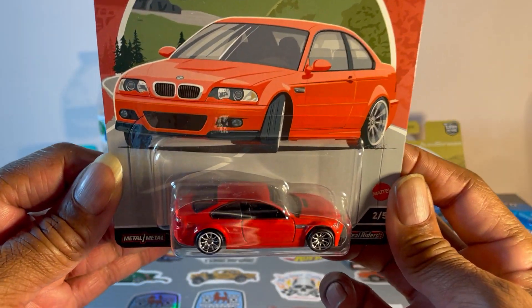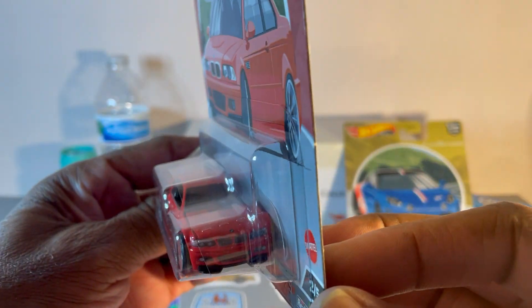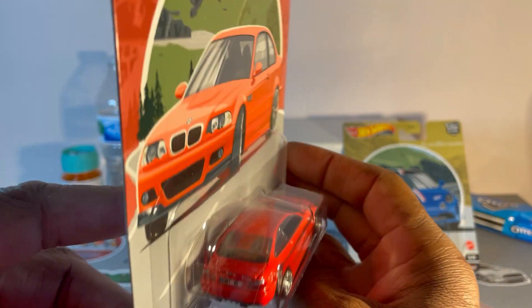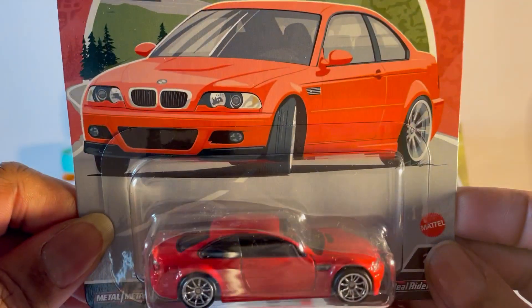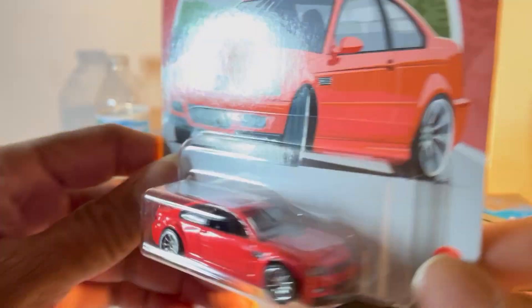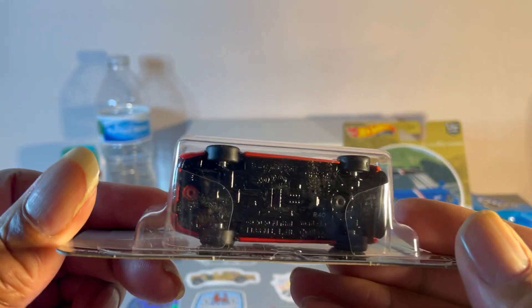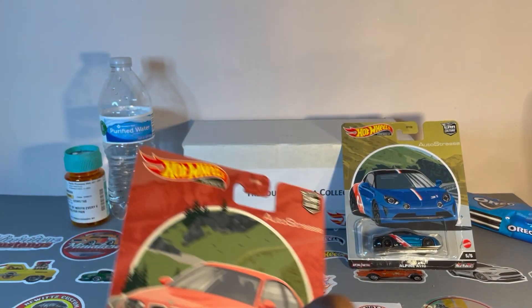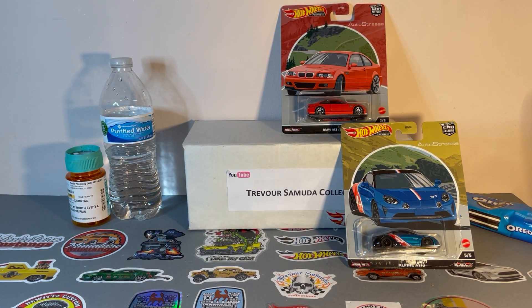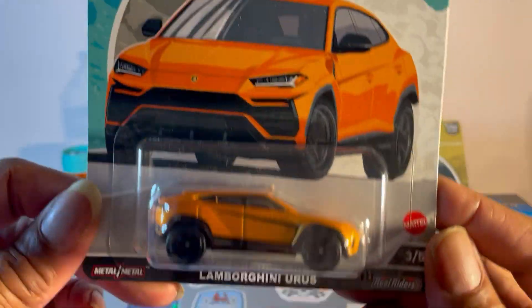The BMW M3 — nice red color, just plain and simple, well detailed, black interior, nice chrome rims. Number two.